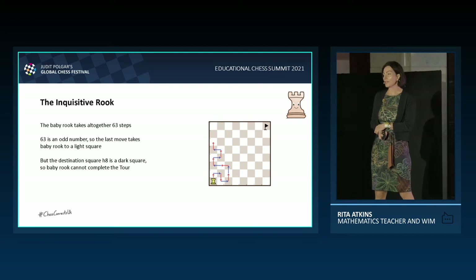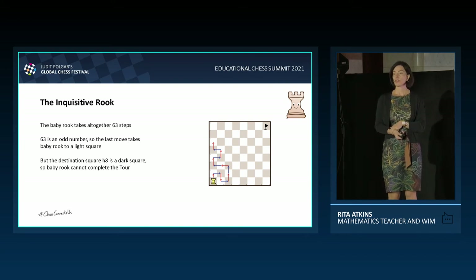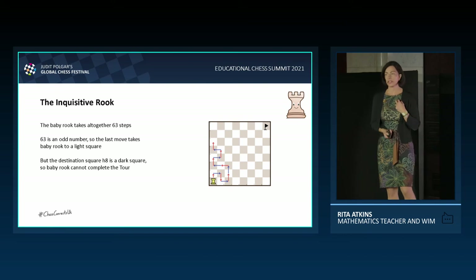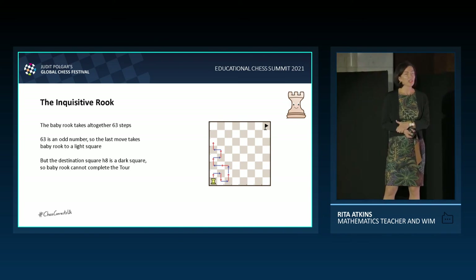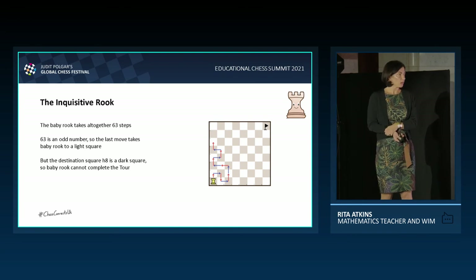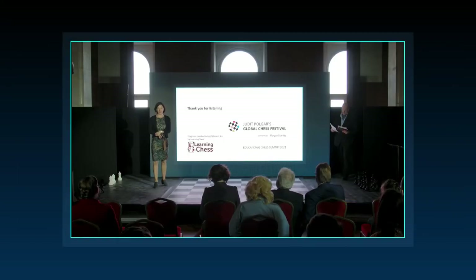So what problem-solving methods did we use? We looked at a simpler problem first — smaller boards — and even used a simpler piece: baby rook instead of the inquisitive rook. We used lots of trial and error, trying and improving the tour many times. Baby rook also used assuming the opposite: she was optimistic and thought she could do the tour, and only after realising the 63rd step would take her to a light square did she realise it wasn't possible — therefore the opposite statement was true: the tour is not possible. Think problems, not solutions. Thank you for listening.